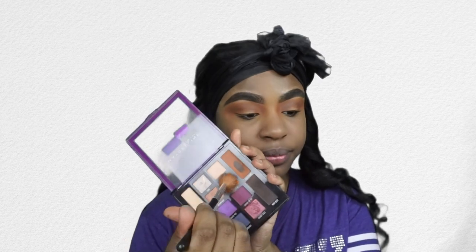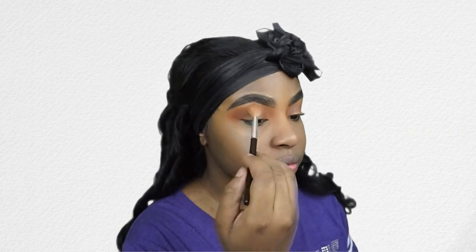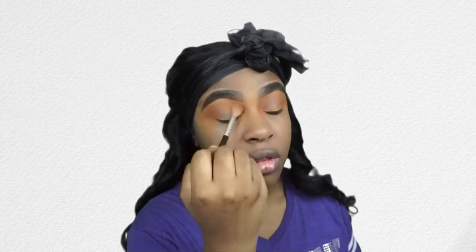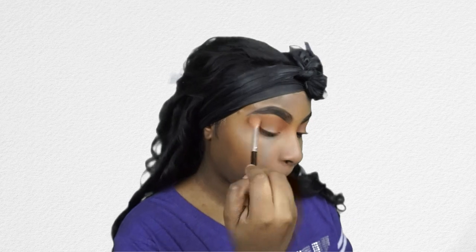Now I'm going in with the Maybelline Soda Pop palette in the shade Colafoil, focusing this color in my crease and blending it upwards. This is going to be my main transition shade. When you're doing stage eyeshadow it's really important to use warm tones because the lights are usually blue and purple, so you want to make sure you're highlighting that warm tone and bringing some warmth to your face. I'm going back in with the same palette in the shade Crushing to blend it out.